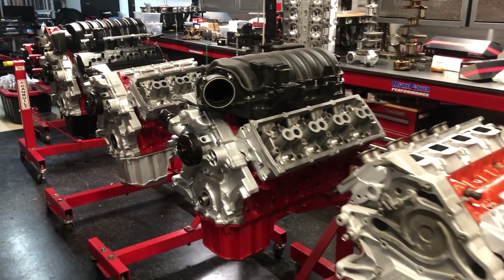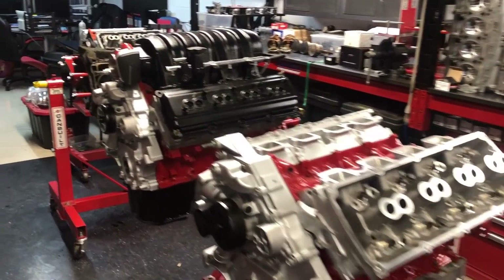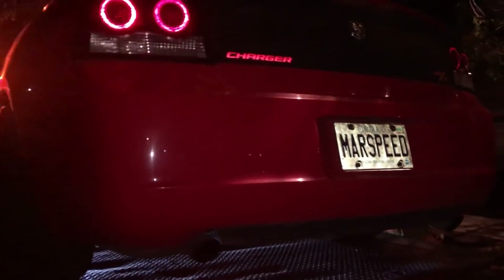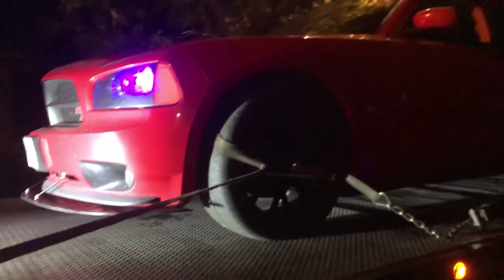Hey guys! So as my Daytona build comes along and is almost ready, I wanted to show the old engine coming out of the car and thought it'd be really interesting to take it apart and see what the damage was. This is a 2006 Dodge Charger RT Daytona with a 5.7L Hemi V8, and it dropped a valve seat which caused a lot of further damage.